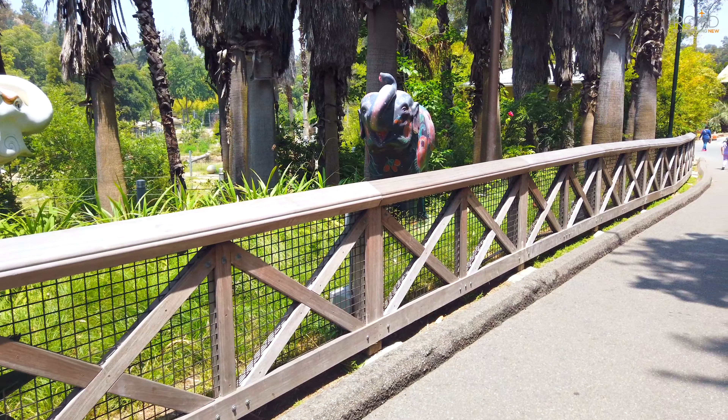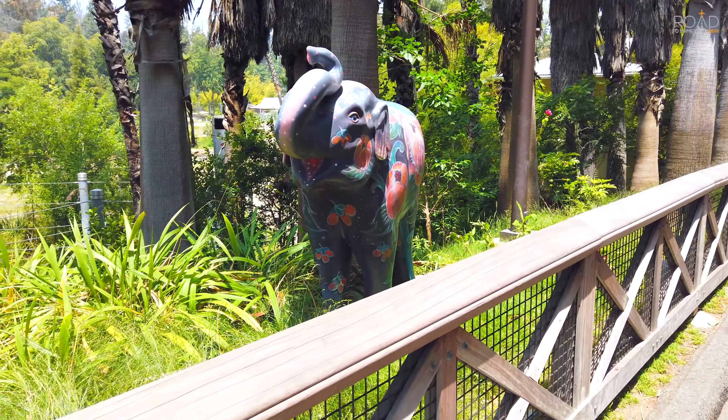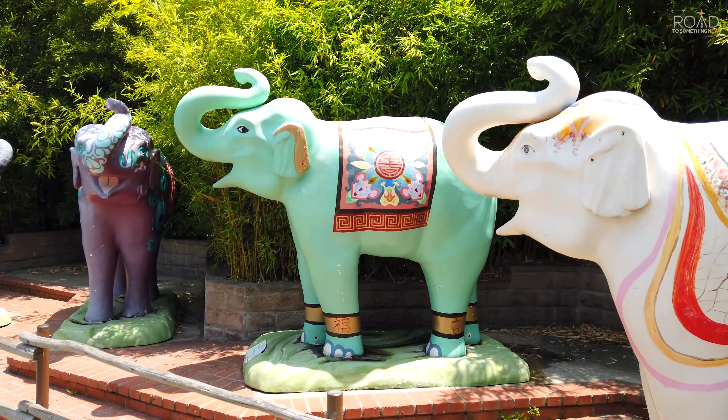On the way to the Elephants of Asia exhibit, you can find these painted elephant sculptures, which are really cool to take a look at. There are a total of six, which used to be scattered across the zoo, but during this visit they were placed near each other.